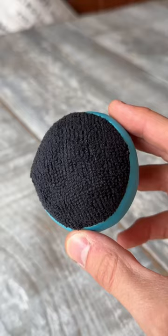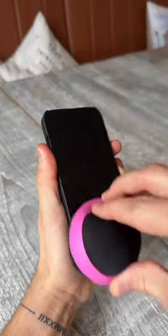And finally, these double-sided balls are great for cleaning and polishing any type of screen. One side cleans off all the smudges and the other makes it look super shiny.